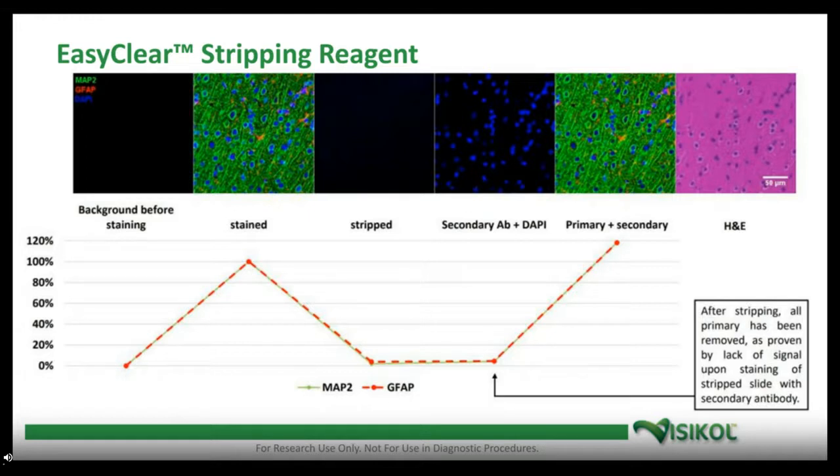The stripping reagent we developed is referred to as EZClear. I'm showing a brain section labeled with MAP2, GFAP, and DAPI. We label the slide, strip off the antibodies — you can see a reduction in fluorescence — and then relabel again with the exact same antibodies, showing no degradation to the epitopes. The labeling is exactly the same, with concordance between the two runs. We can go through this process up to about half a dozen times per slide, depending on the tissue, generating many labels from a single tissue.